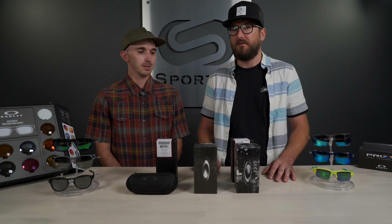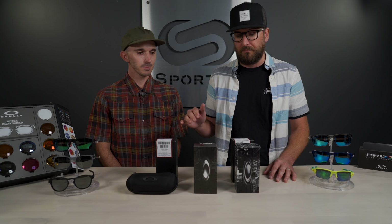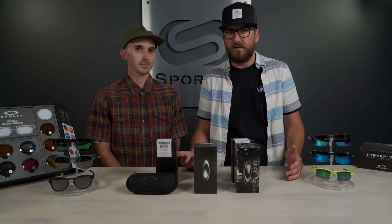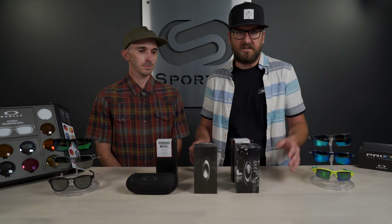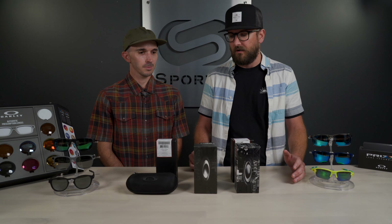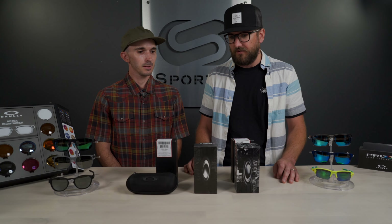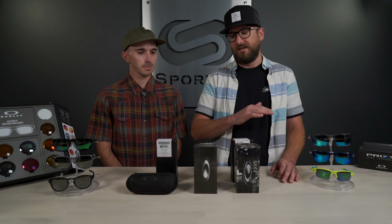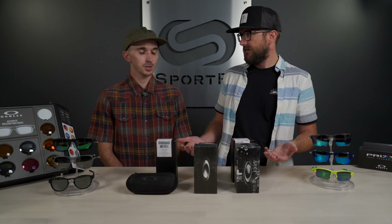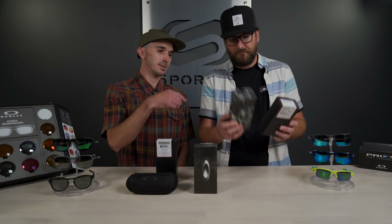Obviously if you're getting Oakleys for like 15 bucks, they're probably not real — that should be pretty easy to determine right off the bat. But there are other indicators that are pretty blatantly obvious. I won't lie, there are some elements I'm pretty impressed with; the average person could be deceived if they don't have a good working knowledge of quality frames. But there are definitely easy ways to identify what is real and what is not.